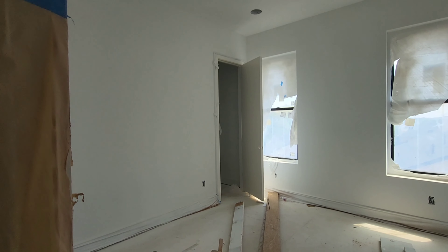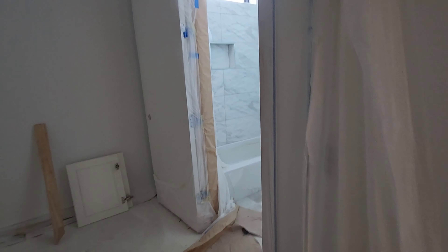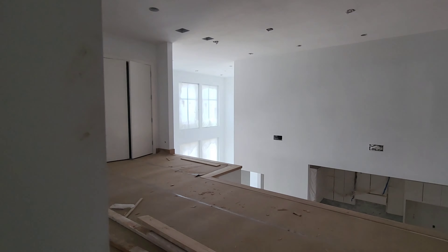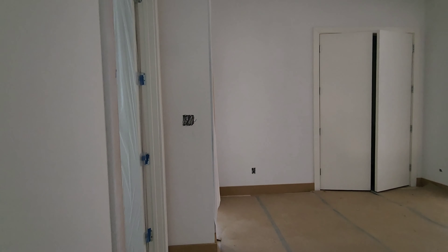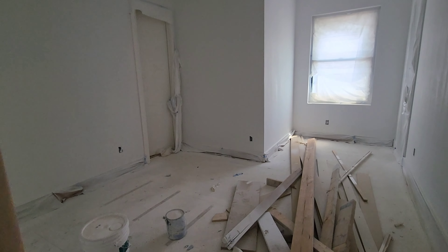Here we have another bedroom with a closet over there and a closet over there, with a connected bathroom. I didn't want to open the door fully because it looked like they had just painted, so let's go around to the other bedroom that also connects to the same bathroom.